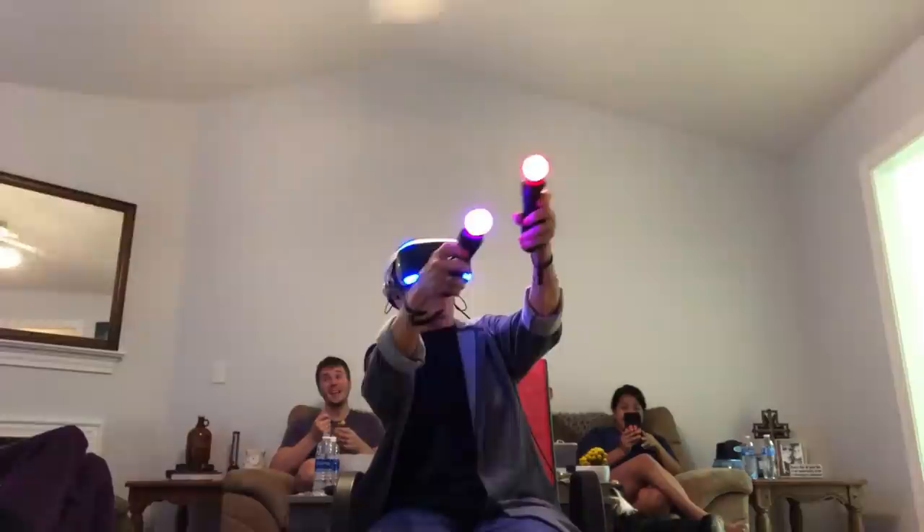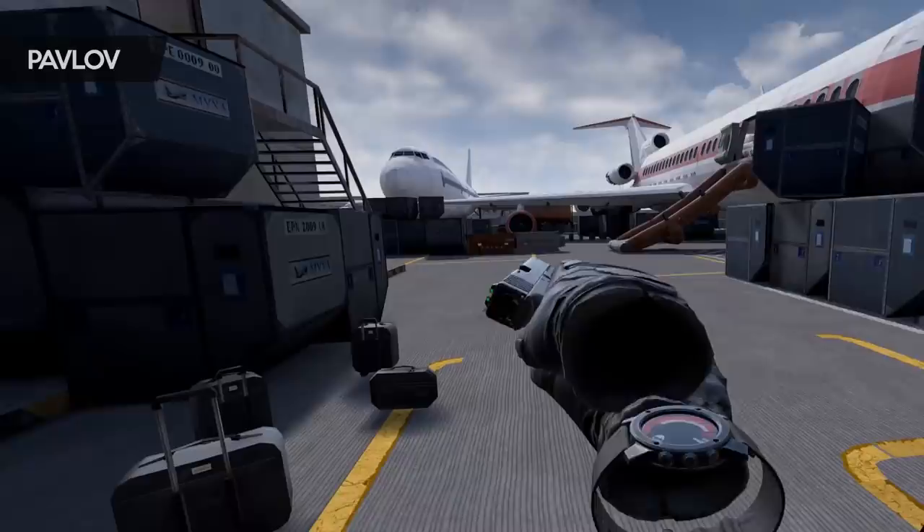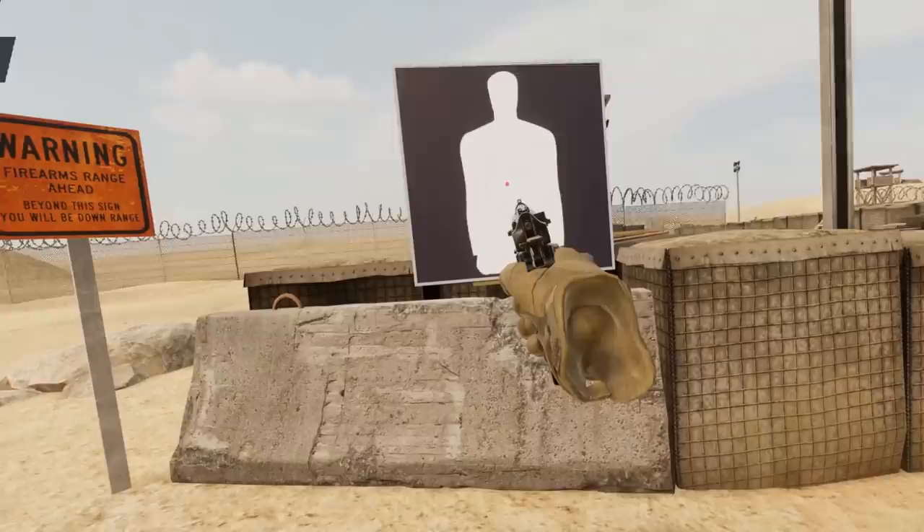You can put someone into VR who has never played a video game before, and they'll be looking around and shooting instantly. Try getting a non-gamer to play a traditional game, and you can watch them struggle. Aiming a pistol in VR: you hold out the gun in front of you and pull the trigger to fire. If you want to be more accurate, you need to pull the gun up and line up the sights.